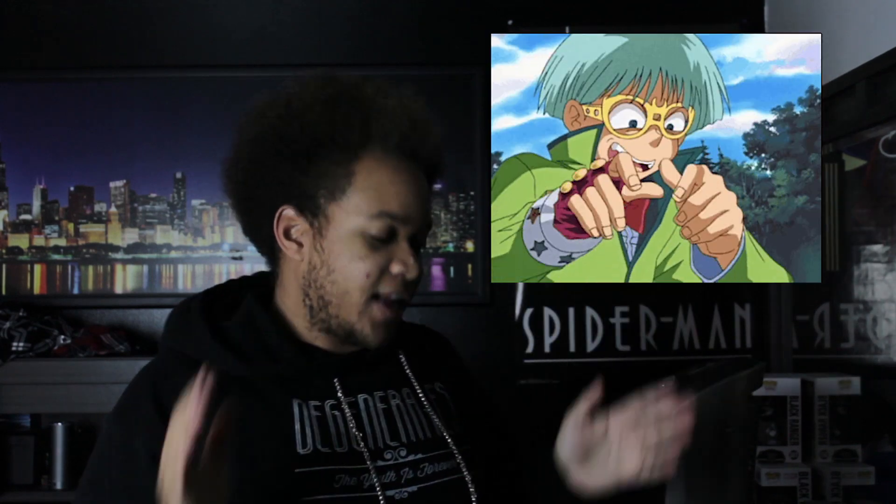What's up guys, it's your boy Rob R to the OB coming back to you with a brand new video. Woo! And I'm excited about this one.